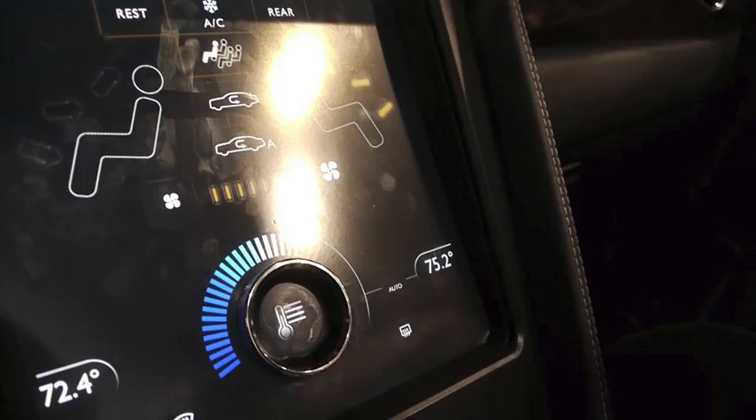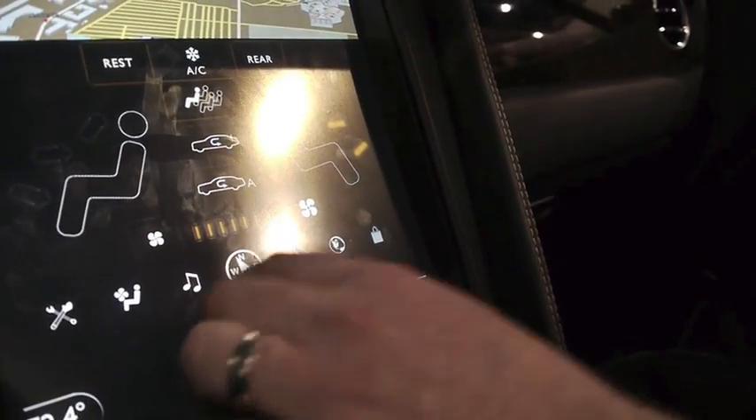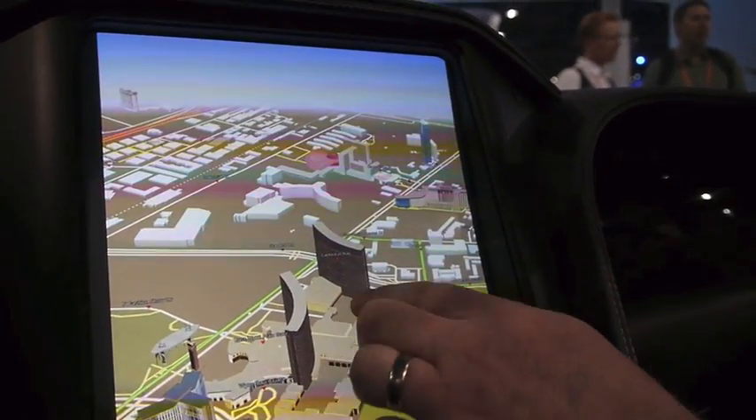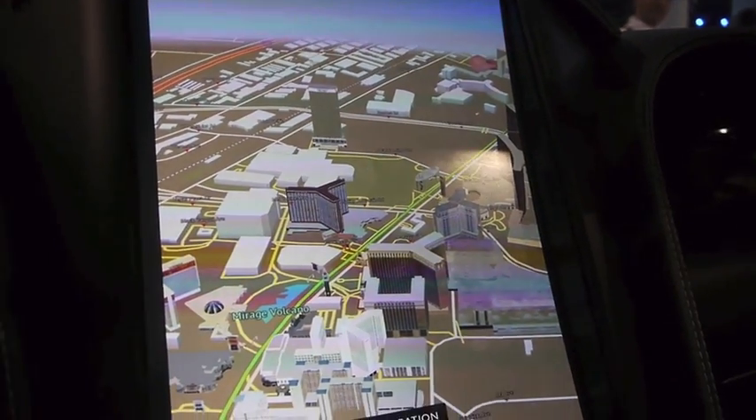It'll also help you do application navigation. We've got some lovely 3D maps from our friends at Electrobit, which are very cool. And it's nice to be in Vegas because there are a lot of very interesting buildings here, and it looks really good on the screen.